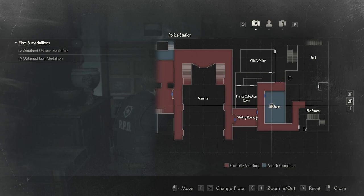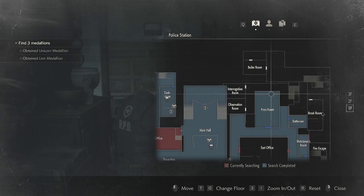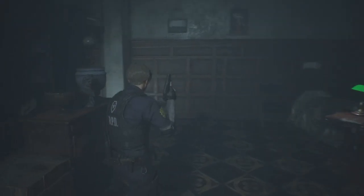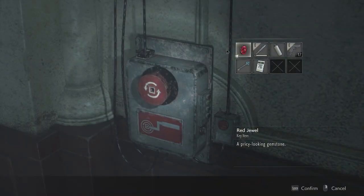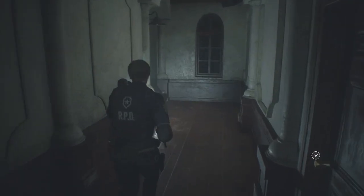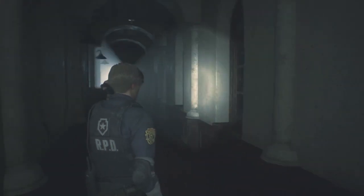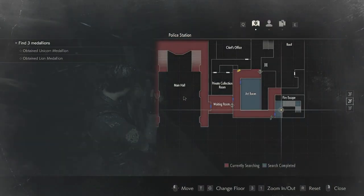Go up, check this way — I doubt there's anything up there — and then we can go down the fire escape. That takes us down here; there's a break room and a boiler room. That room's clear so we've got everything. There's a green herb there but I don't want to pick it up because I don't have space for it.